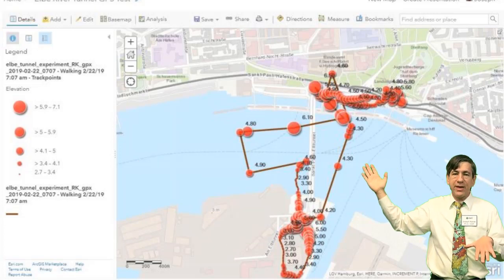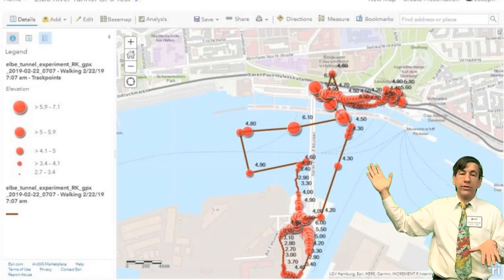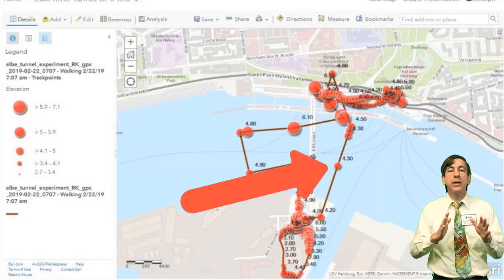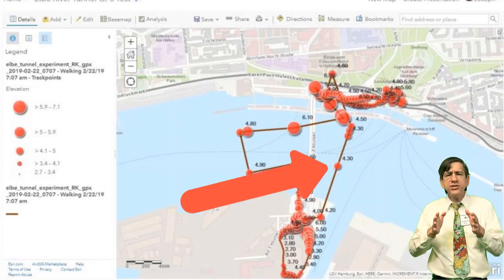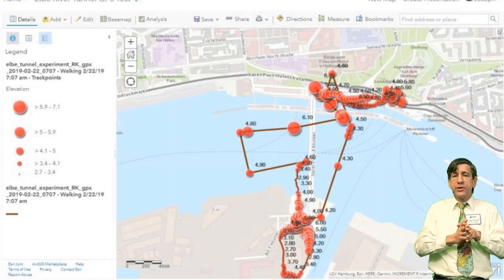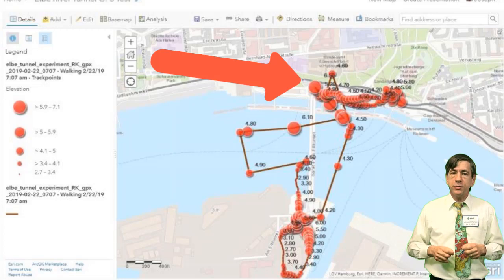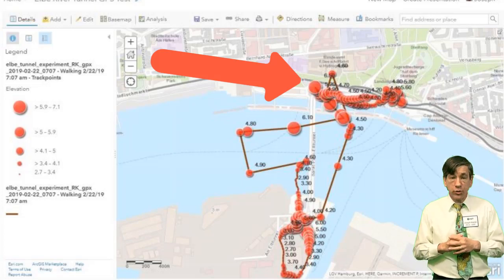I descended then into the tunnel and walked north. This time, my position was about 100 meters off, becoming worse as I kept walking. My position overcorrected 80 meters to the north as I ascended the stairs and settled back to being a few meters off as I walked to the train station.